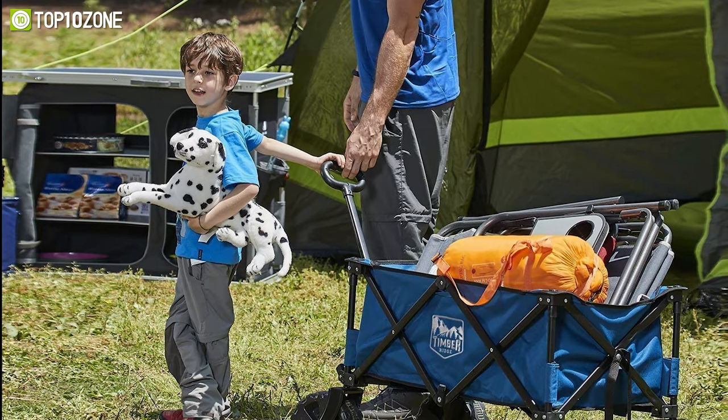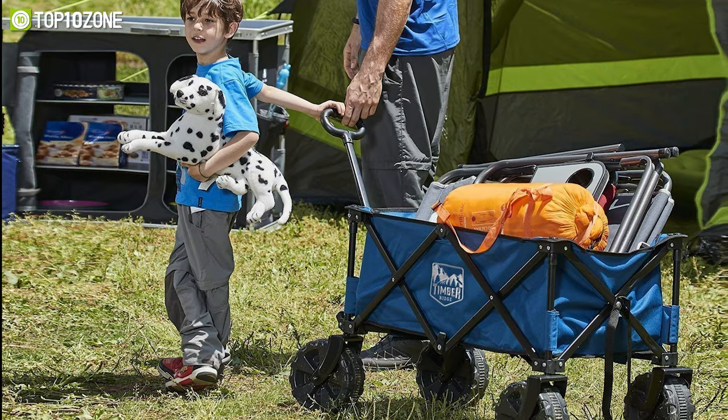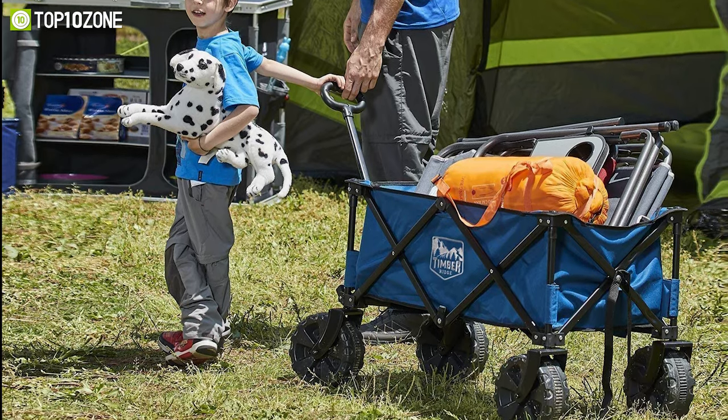In conclusion, you can easily take this all-terrain wagon on the beach, camping, grocery shopping, or even laundry.